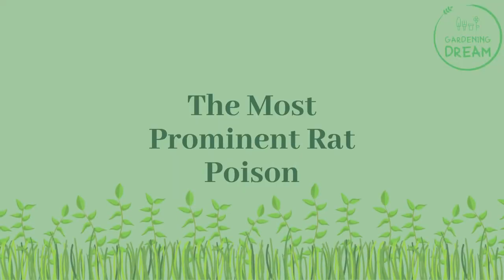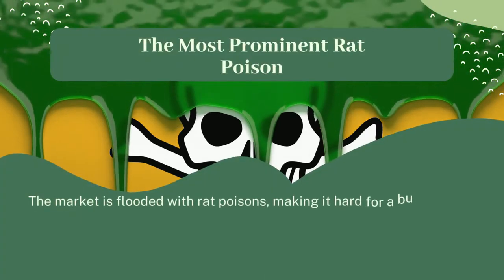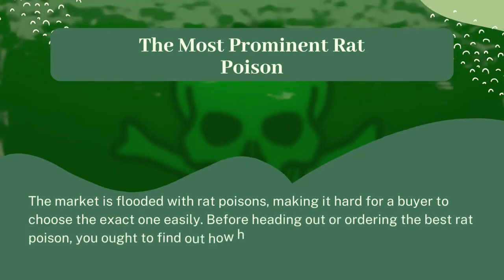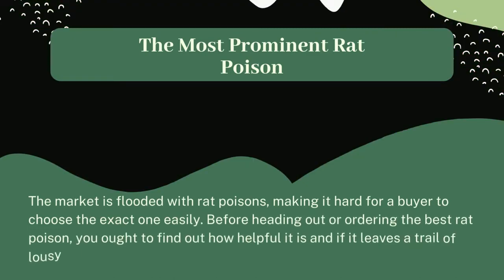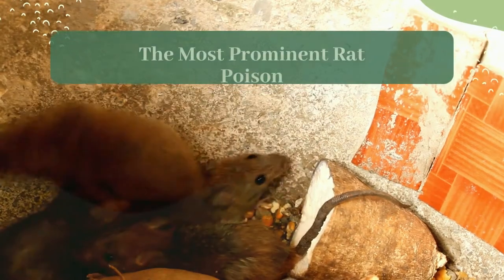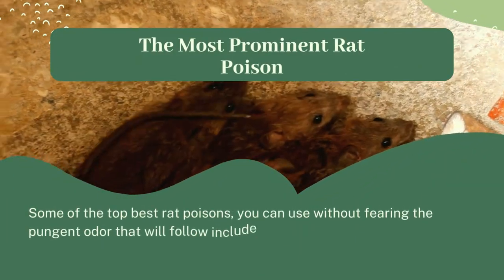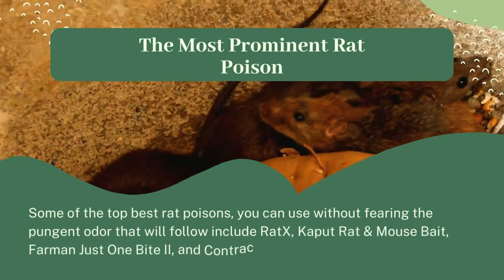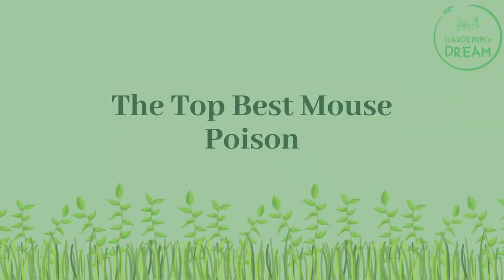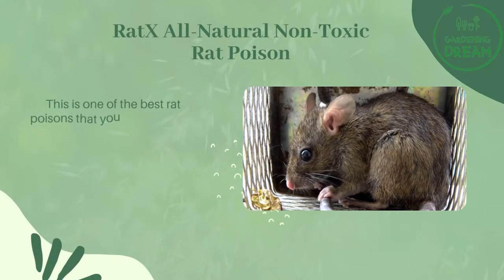The most prominent rat poisons: the market is flooded with rat poisons, making it hard for a buyer to choose the exact one easily. Before heading out or ordering the best rat poison, you ought to find out how helpful it is and if it leaves a trail of lousy odor after killing the rats. Some of the top best rat poisons you can use without fearing the pungent odor include Rat X, Kaput Rat and Mouse Bait, Farmin Just One Bite, and Contract Blocks Rodenticide.